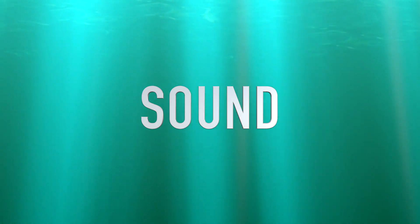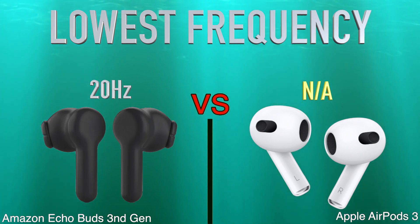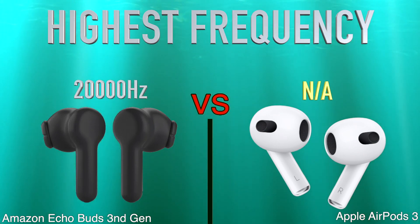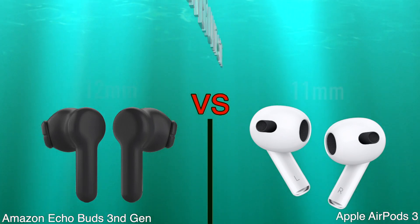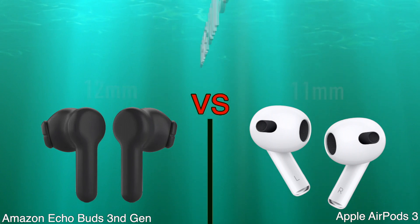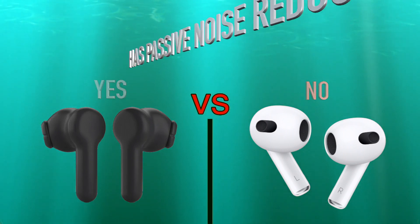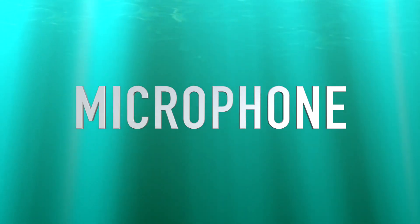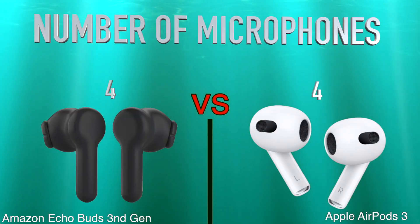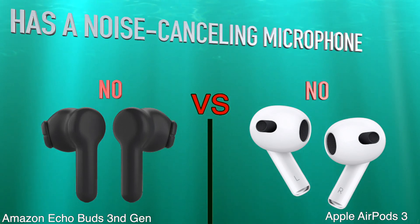Sound: lowest frequency, highest frequency, driver unit size, has passive noise reduction, microphone, number of microphones, has a noise cancelling microphone.